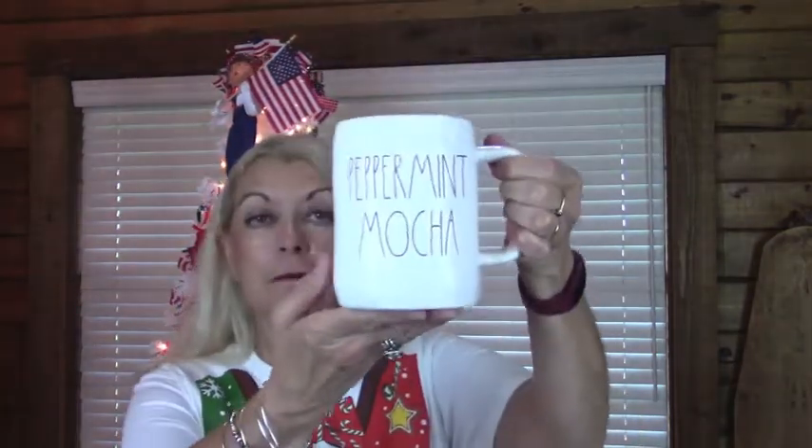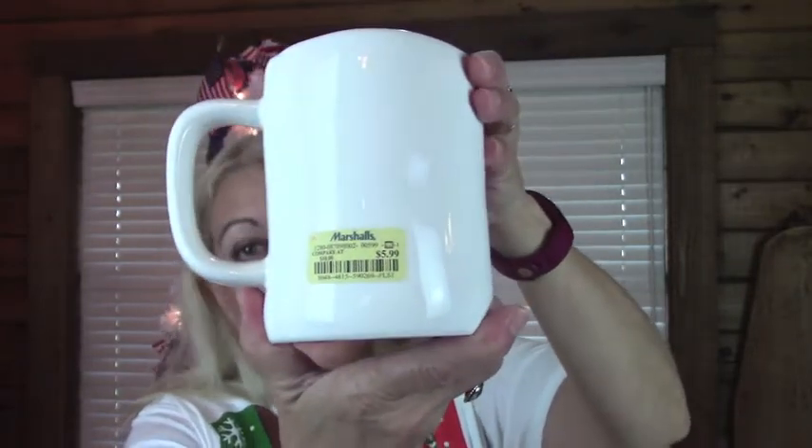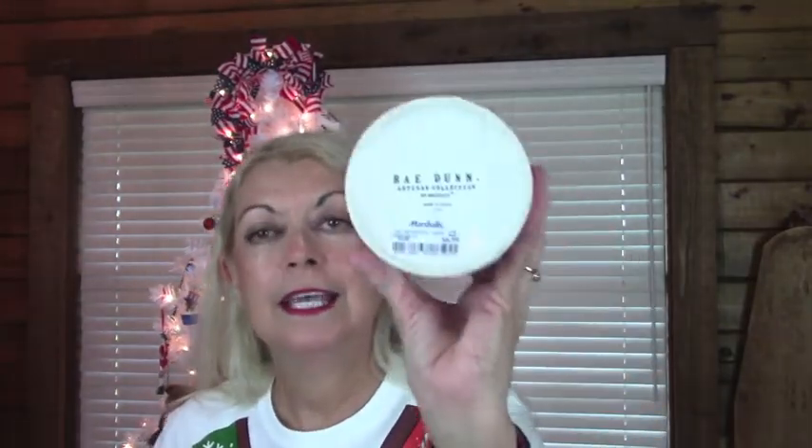The first thing — I'm going to start with Marshall's — I got this peppermint mocha mug, and it was $5.99. I purchased this in November, so I didn't get any good buys on them. I do have one thing that I bought after Christmas, and I'll show you that last. The next thing is this little jar. I think they had this in their bathroom section, and I just think it would be so cute — maybe put Q-tips or cotton balls or something like that — and it was $6.99. That's all that I got from Marshall's.